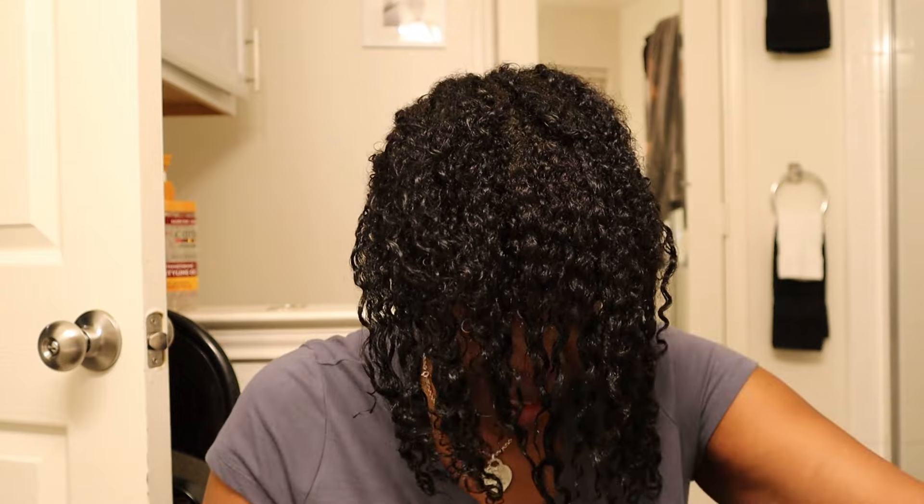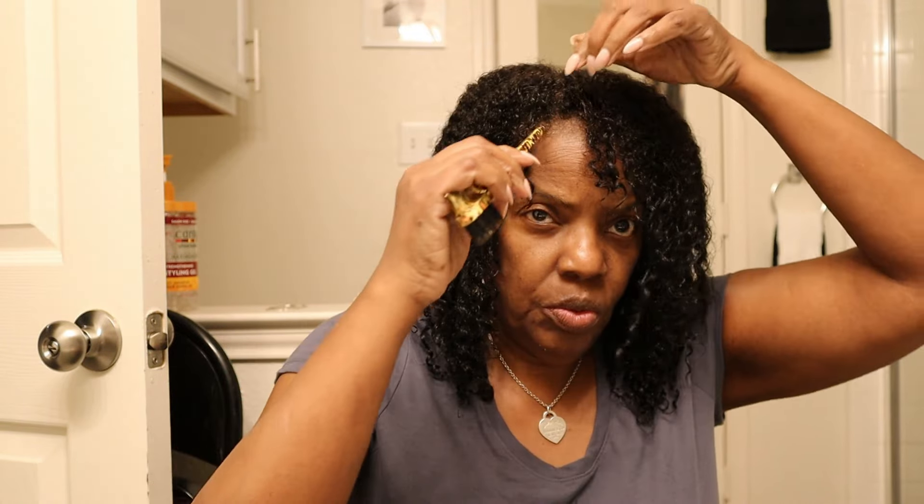I've already shampooed, conditioned, and deep conditioned my hair, so this is what my hair is looking like right now — and you can see these curls are popping! I'm so excited. I guess sometimes you just go through things and your hair acts up on you. Me and my hair went through some things. I'm going to part my hair right here, and as you know I always do sections, so I'll probably do one section for you all.